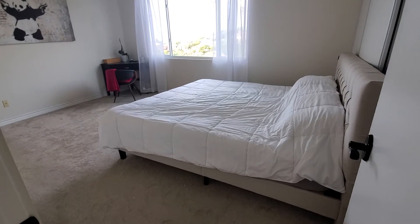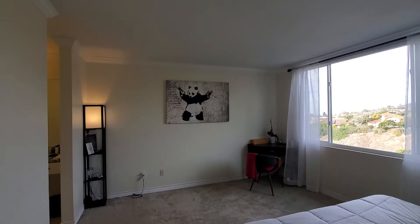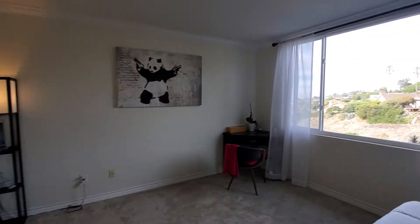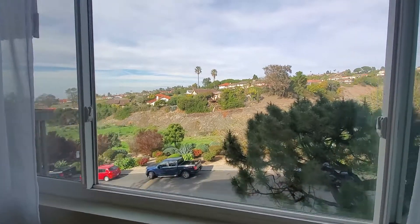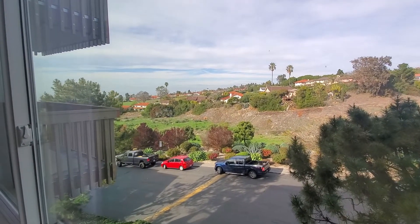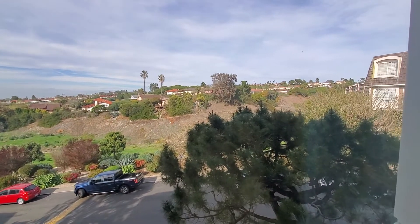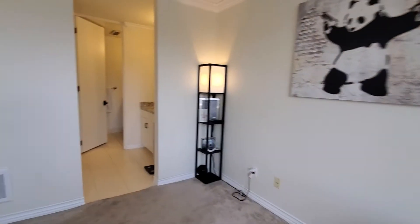This is a king-size bed as well. And from here you will see the beautiful ocean view right here. It's a little bit of a foggy day today, but it's a great view and a nice breeze when you open up the windows.